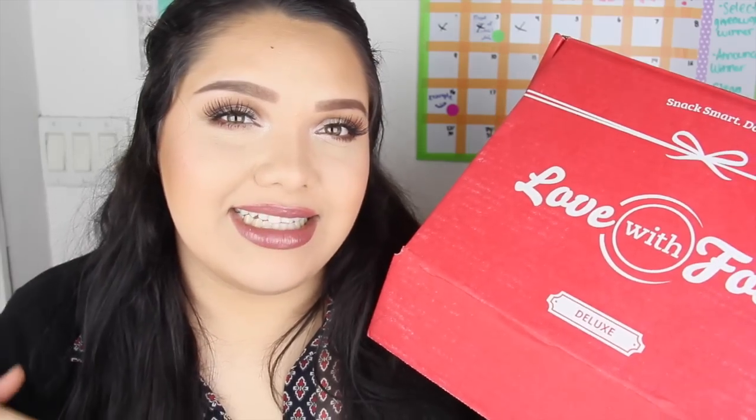It's a great variety of stuff. Let me know if you guys liked this taste test video, and I'll link everything down below for discounts. Thank you so much for watching — don't forget to like, comment, and subscribe. Check out Love With Food and I'll see you guys in my next video, bye!